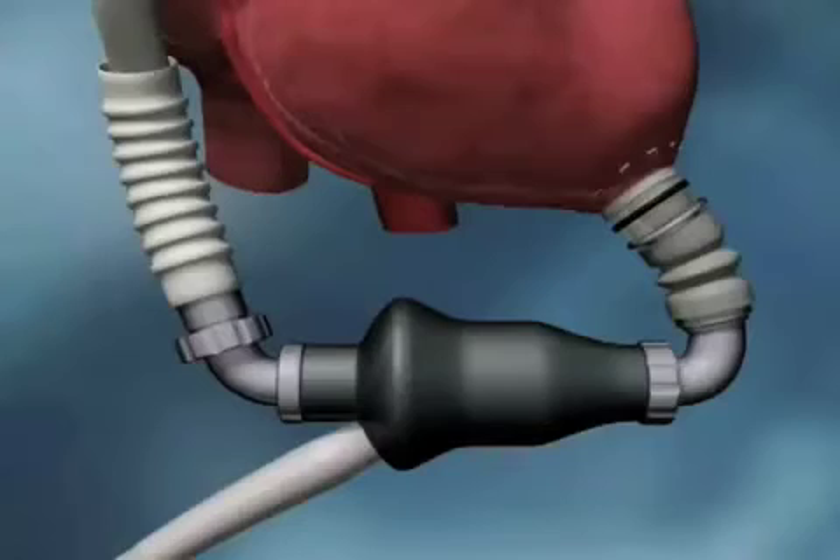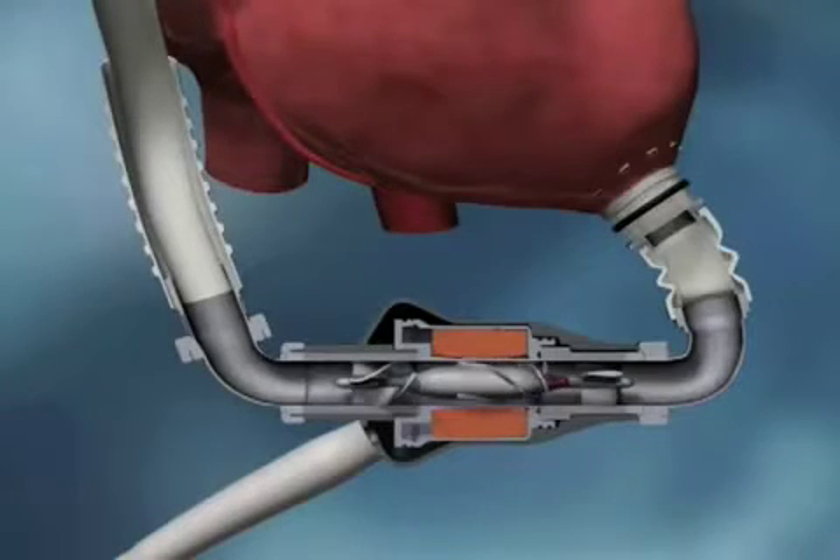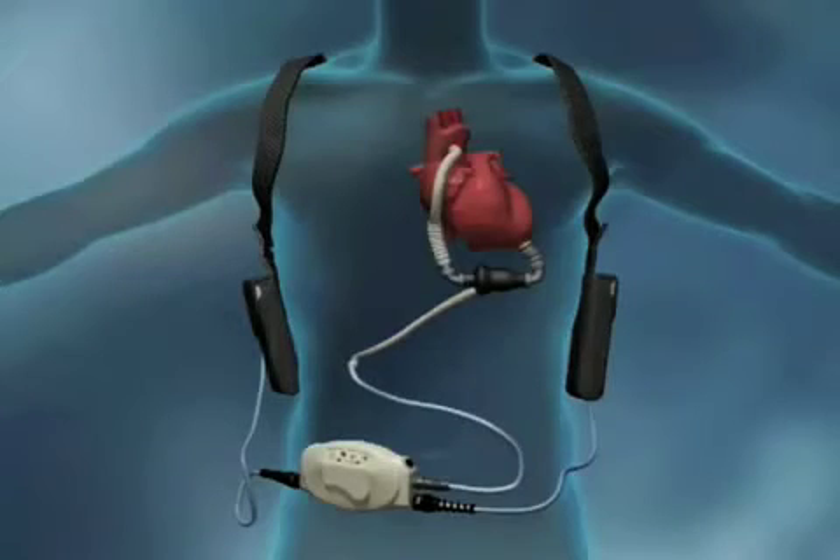The device can stay in the body almost indefinitely — we don't know how long. It was designed to last perhaps two to five years, mostly being used as a bridge to transplant. For folks with heart failure looking at a transplant as their ultimate treatment, but transplants are not readily available, the LVAD was used to keep them well enough until a heart became available. It turns out the device works so well that two, three, four years would go by and it was still working fine, making it a more durable device than originally expected. The main downside is the drive line, which has to exit the body, so there is a long-term risk of infection, and there is the need for blood thinners.